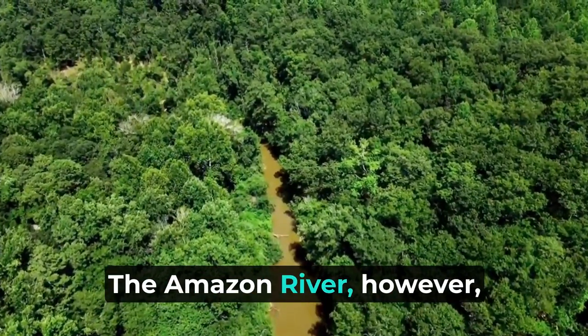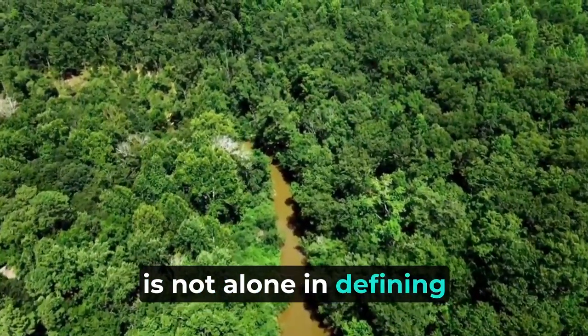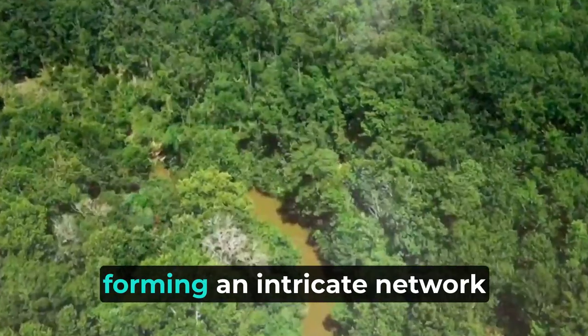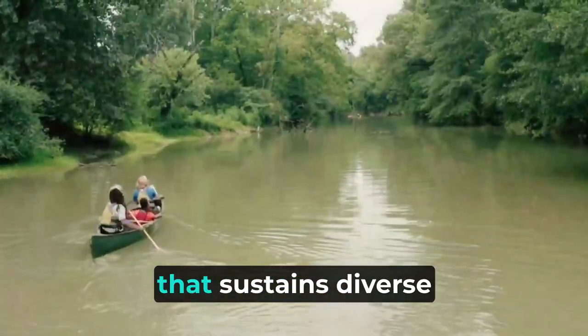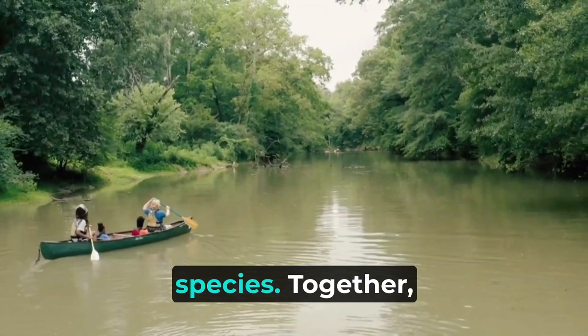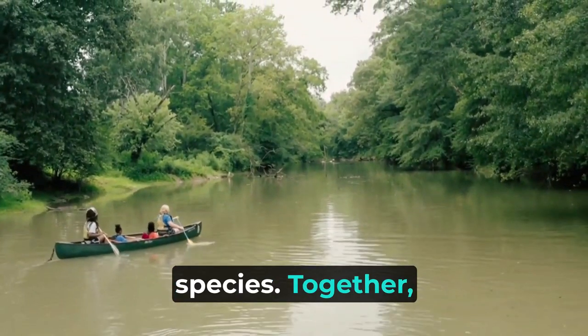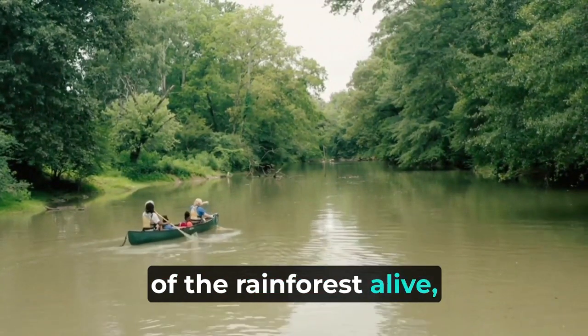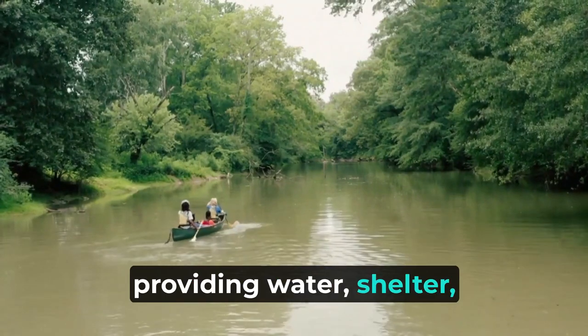The Amazon River is not alone in defining the region. Numerous tributaries crisscross the landscape, forming an intricate network that sustains diverse microhabitats and fosters the unique adaptations of countless species. Together, these waterways serve as vital arteries that keep the heart of the rainforest alive, providing water, shelter, and a refuge for numerous animals.